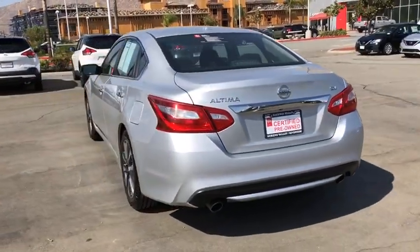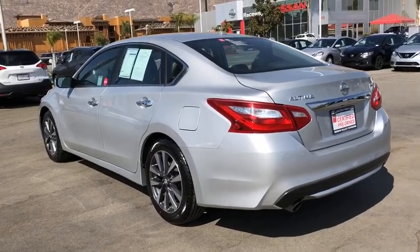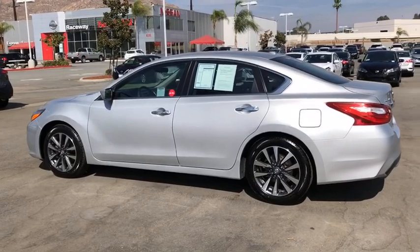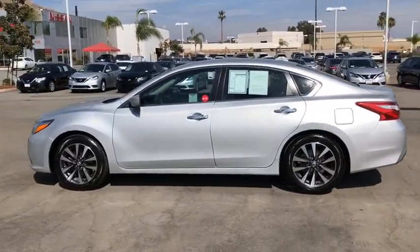Here are some of this vehicle's great options: traction control, dual airbags, alloy wheels, power steering, four-wheel disc brakes, center armrest, fog lights.